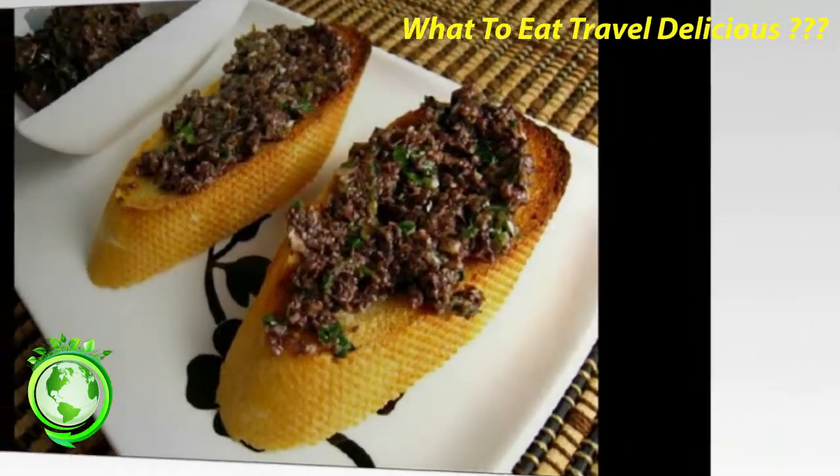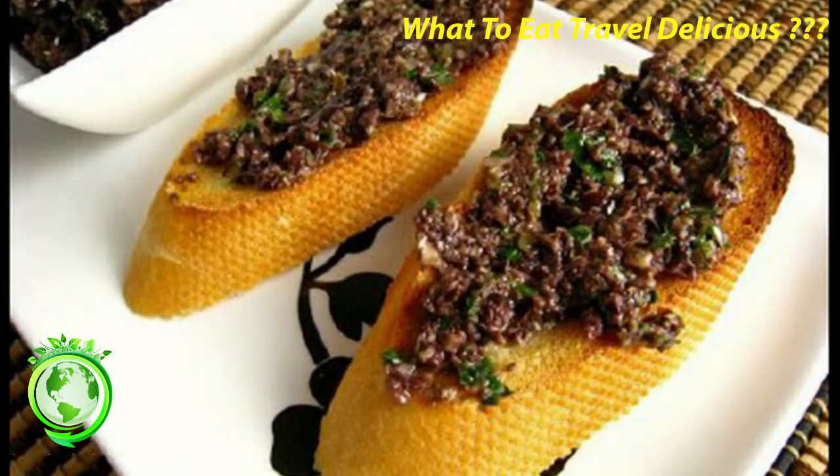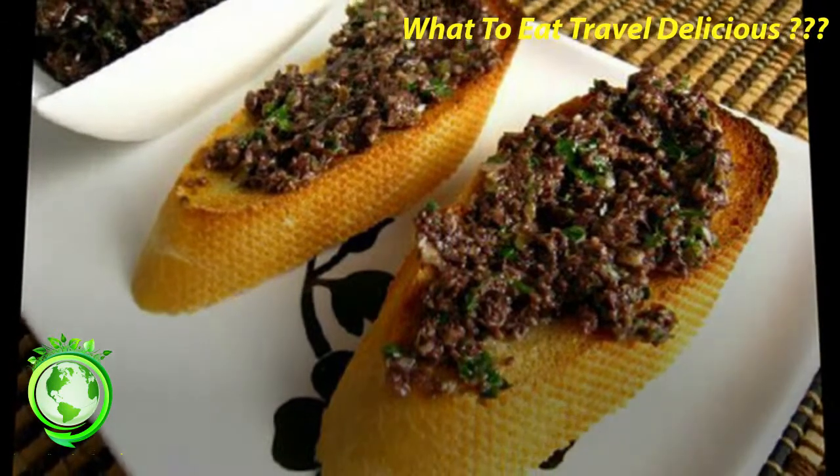Seafood. The Mediterranean is full of delicious sea urchins, escargot, shrimp, crabs and oysters. For a seafood feast, check out Toinou in the city center.